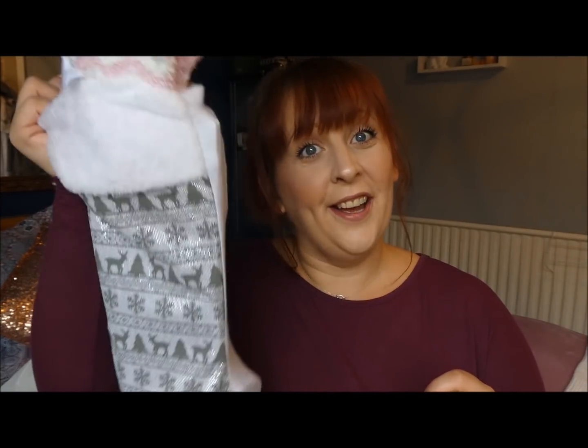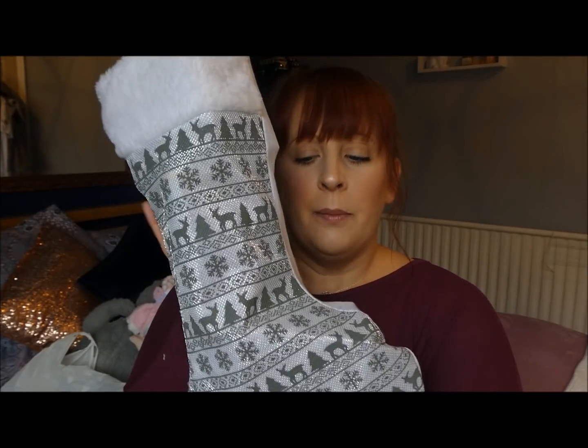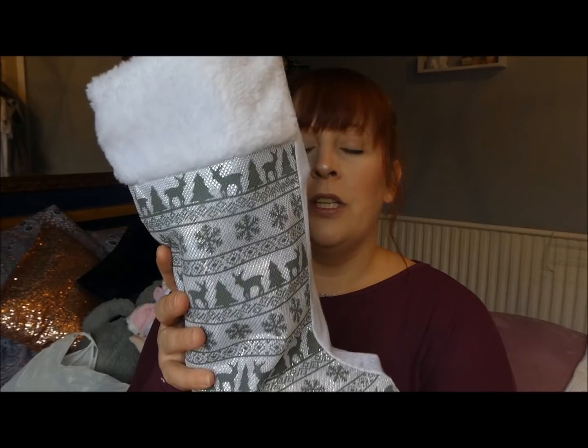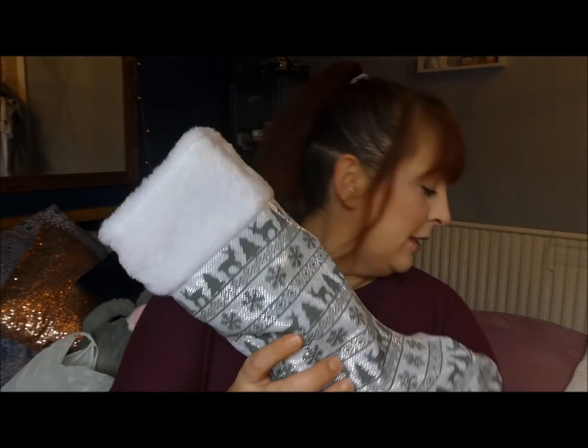I actually have done a hers and a his stocking. I took Dean along with me so that he could help me pick out some ideas that maybe I wouldn't have personally picked up. The challenge was to fill a stocking for £10 — this is last year's Poundland stocking, but they do have the same size in store. You could fill a stocking for £11, which I think is absolutely amazing, as you can see it's well stuffed.